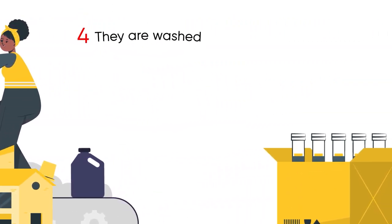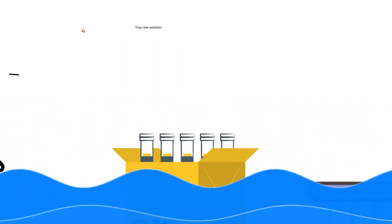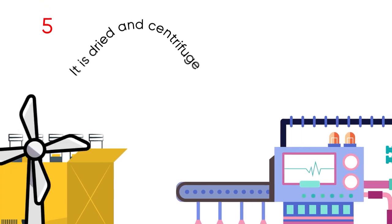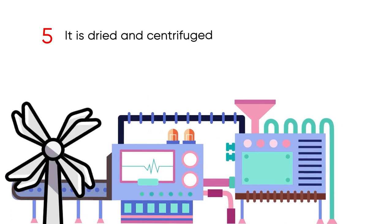Four, afterwards the pieces are washed and rinsed with clean water, allowing the densest impurities to remain below. Five, they are then dried and centrifuged, eliminating any other impurities that may remain.